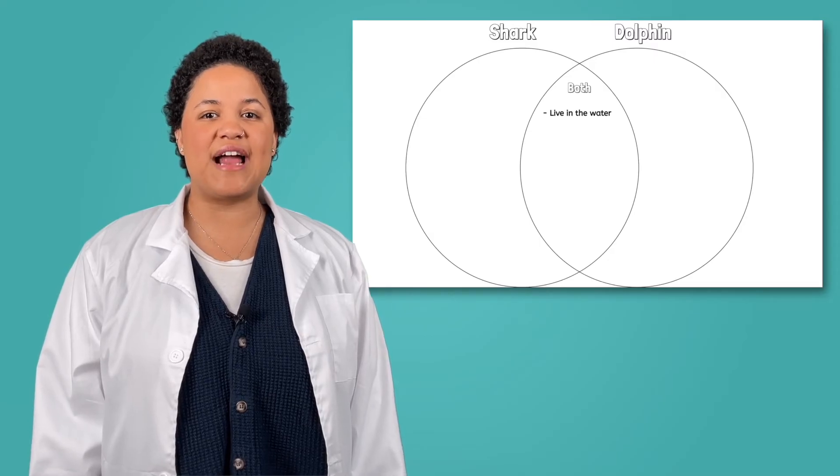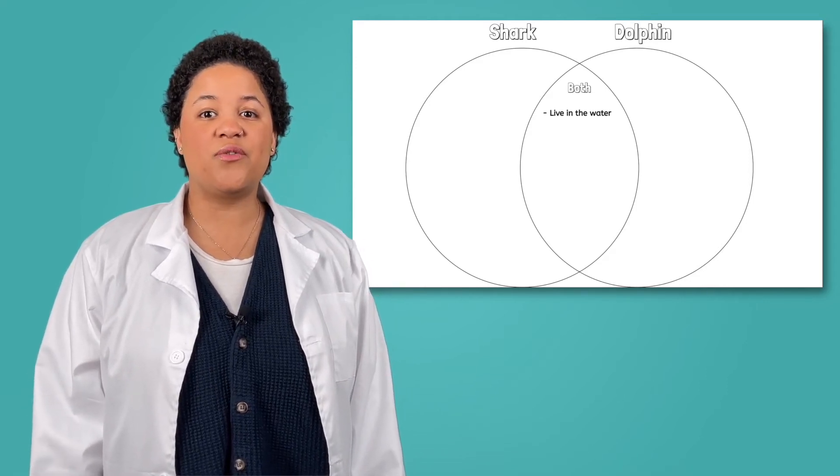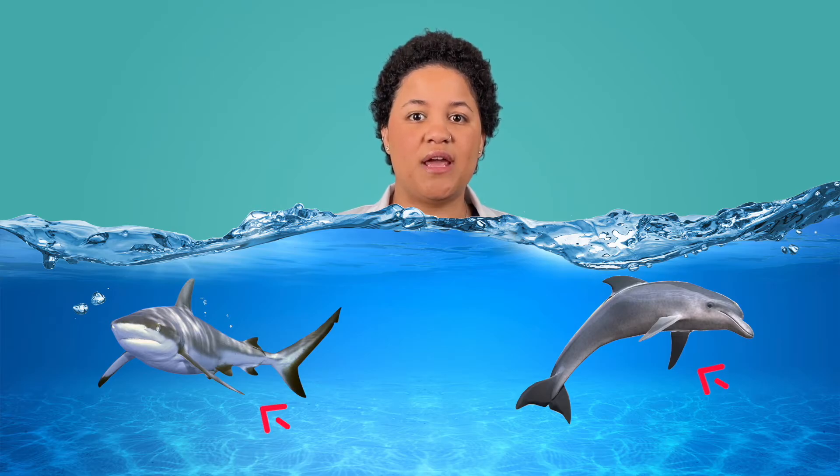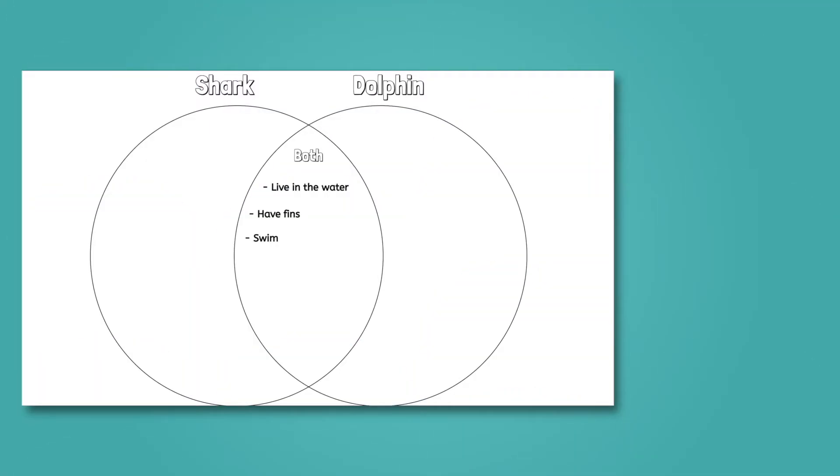Let's think about what we know about sharks and dolphins. Well, both of them live in the water. That must mean they are the same class of animal, right? Not necessarily. We have to look at all of the characteristics that help us classify animals to know where the dolphin and shark belong. Good scientists always test their hypotheses. My hypothesis is that because they both live in the water, sharks and dolphins are from the same class of animals. As we learn more, we can use the Venn diagram in our guided notes to track similarities and differences. They both have fins, and they both need to swim to get around. Pause the video here to add these similarities to the middle of your Venn diagram.